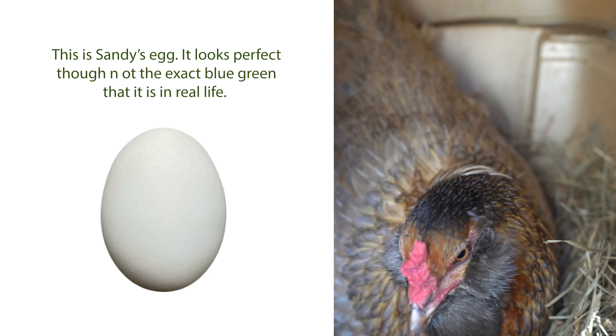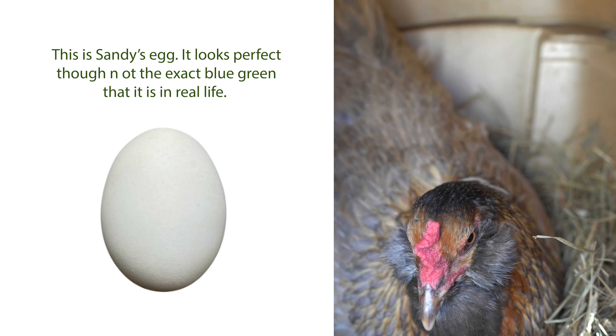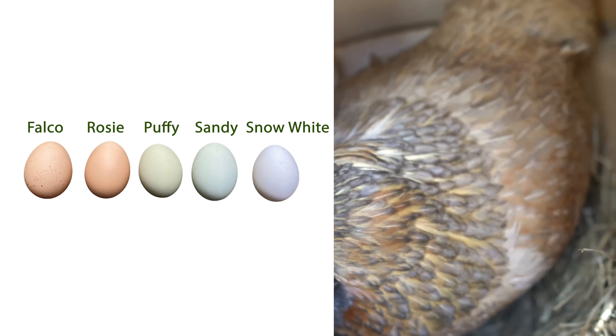Then the shell is eventually created as the final layer to cover the egg, using calcite, which forms a hard protective outer shell. Egg shell color is determined by the genetic pigments deposited inside the oviduct.